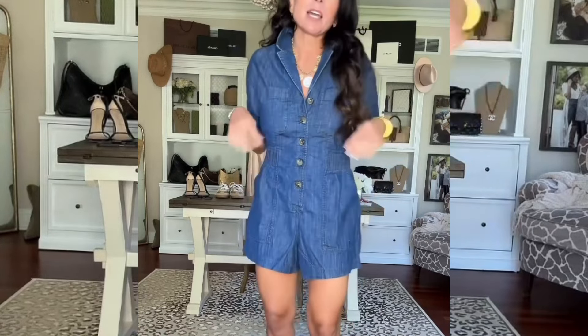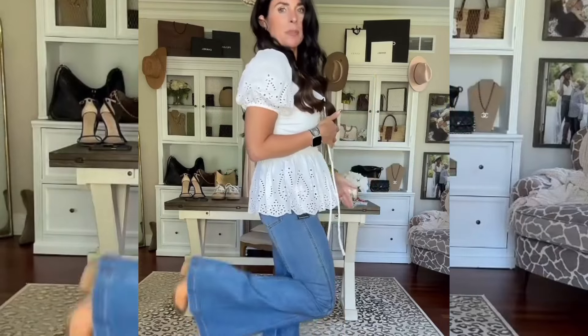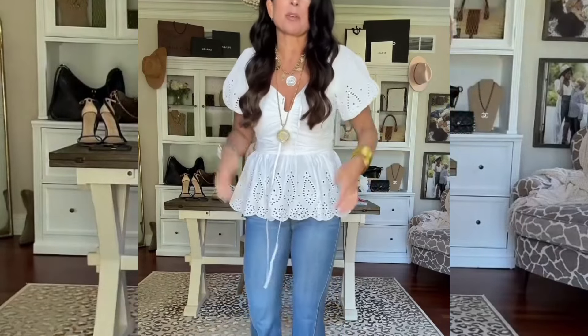The romper comes in several different colors; I'm wearing a small but I would say it is a little big, so possibly size down one. And how are these from Walmart?! These jeans are absolutely amazing — they are $26 and I'm wearing a size six.